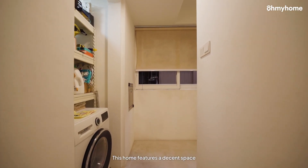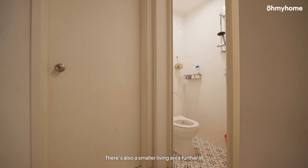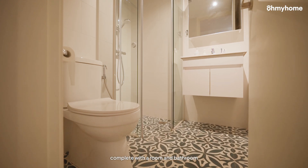This home features a decent space, perfect for doing your laundry, and there's also a smaller living area further in, complete with a room and bathroom.